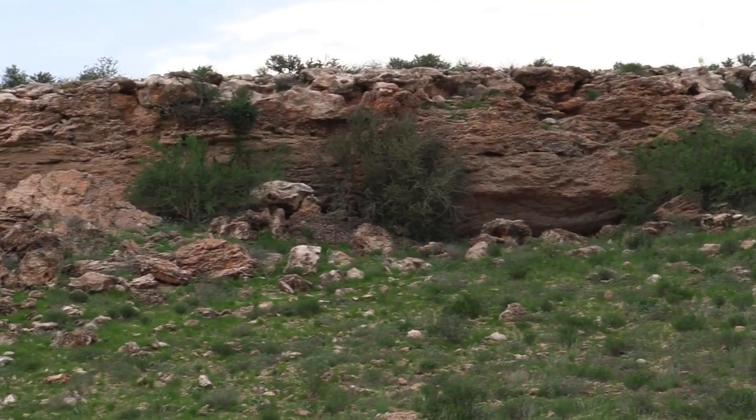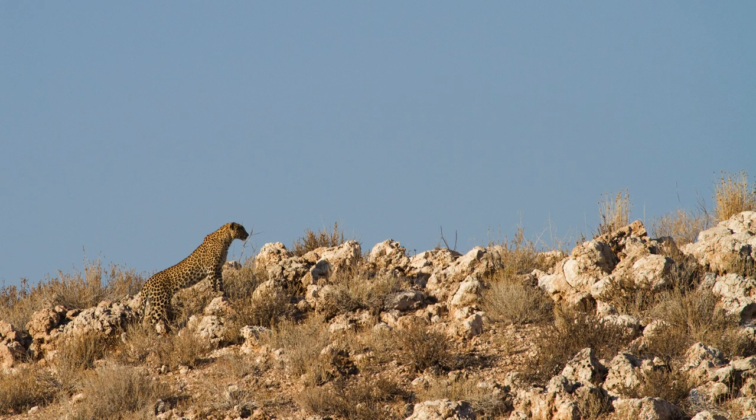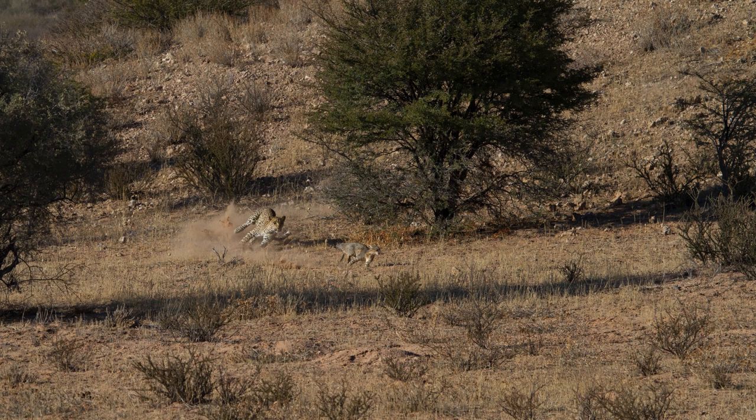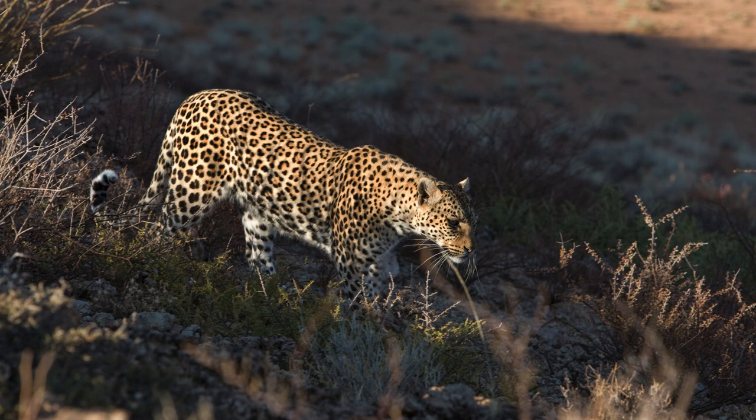Tip number seven: scan the calcrete ridges. A calcrete ridge is basically a rocky area often found opposite the sandy dunes. These ridges are very porous, leaving lots of holes, crevices, and even little caves that leopards love. They provide places where mothers can hide their cubs, where a leopard can hide away from the sun, or where they can look for prey items like mongooses, hares, and even African wildcats. Once on the Dalkeith Loop south of Mata Mata, we found a female leopard walking along a calcrete ridge, looking into all the holes, eventually chasing and taking down an African wildcat right in front of us. Slow down whenever you drive alongside a calcrete ridge and look carefully for spots between the rocks.